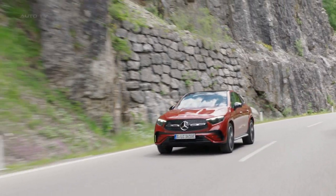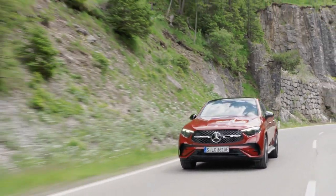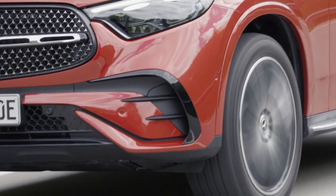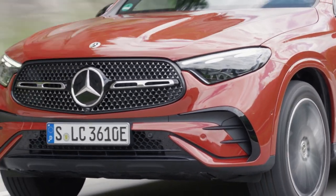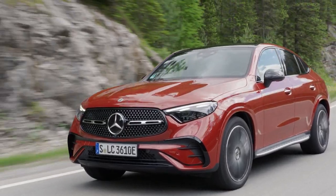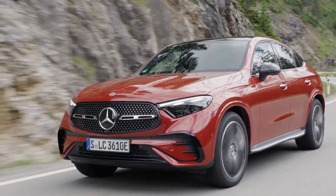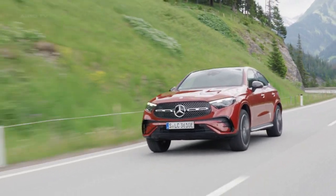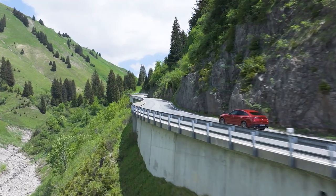The plug-in hybrid lineup comprises the GLC 300E with a petrol engine producing a system output of 313 horsepower, the GLC 400E with 380, and the GLC 300D with 335 horsepower. These plug-in hybrids have an electric motor output of 440 newton meters, a battery capacity of 31.2 kilowatt hours, and an electric range of 113 to 131 kilometers.